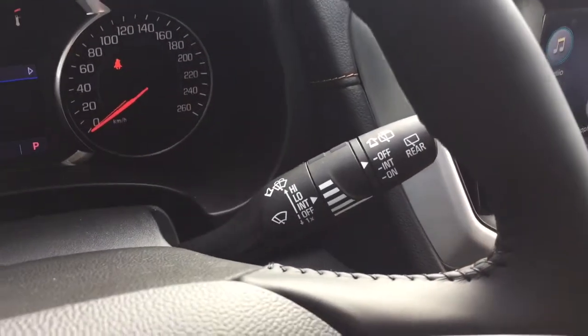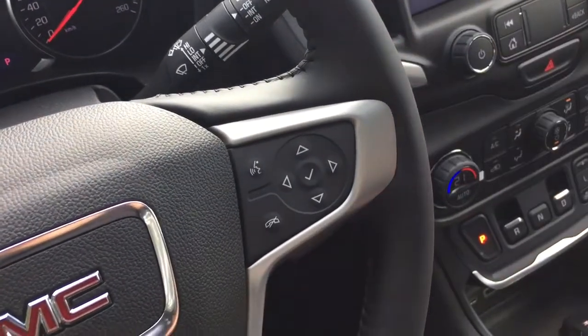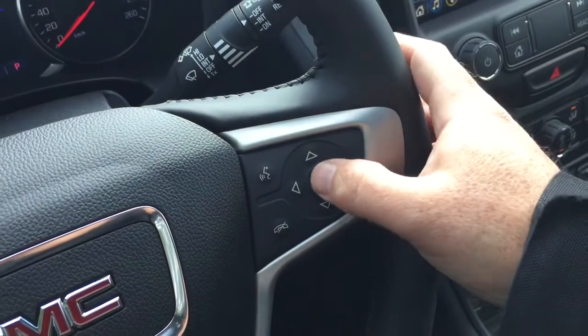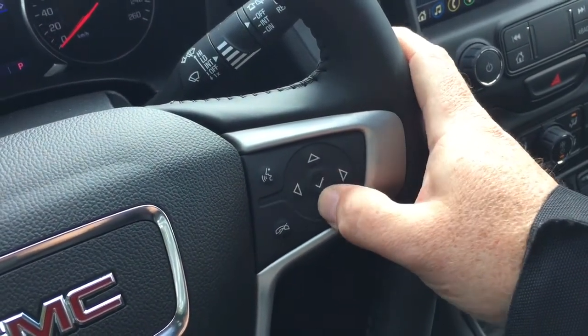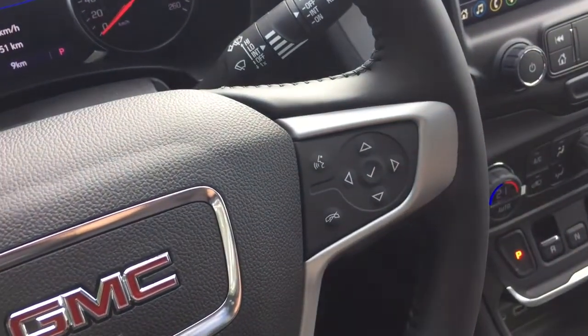Headlights and turn signals, cruise control, intermittent wipers including the rear wipers, and you've got some toggles back here for volume control, hands-free calling, and voice command. That driver information center menu lets you scroll through and see all the info you need to know about your new Terrain, right there at your fingertips.